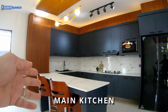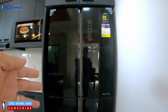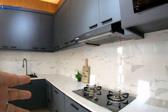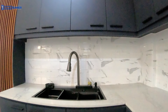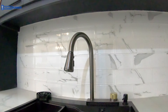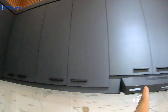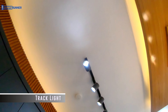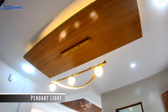This is the main kitchen with the island bar counter, two-door ref, gas range with hood, sink, overhead cabinets, modular cabinets, track lighting, and chandelier light.